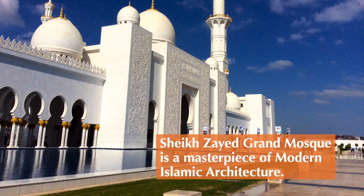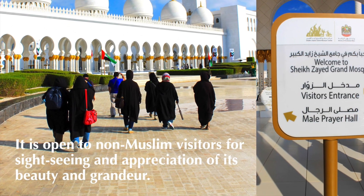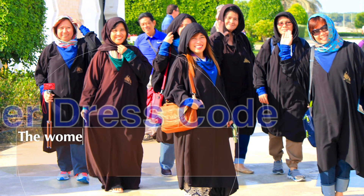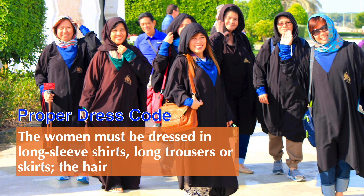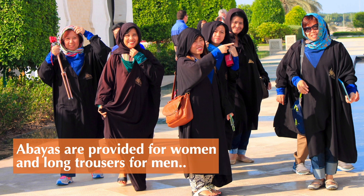The Sheikh Zayed Grand Mosque is a masterpiece of modern Islamic architecture. It is open to non-Muslim visitors for sightseeing and appreciation of its beauty and grandeur. Women must be dressed in long-sleeve shirts and long trousers or skirts, with hair covered. At the mosque, abayas are provided for women and long trousers for men.